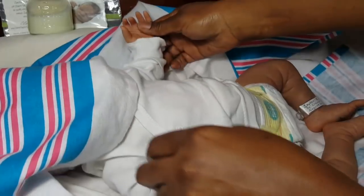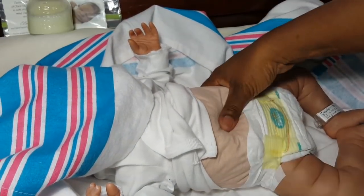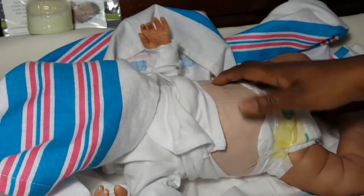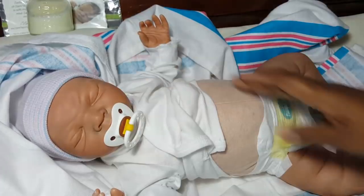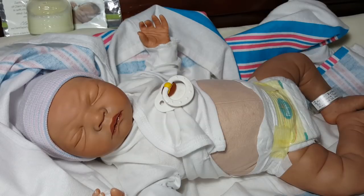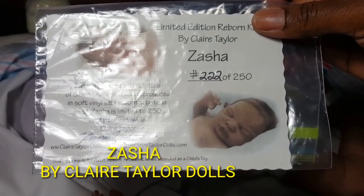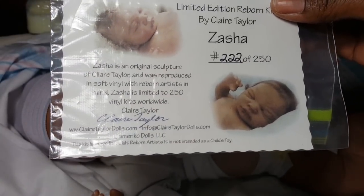I started to show her first, then I decided to dress her — I wanted to see how she looked in her little t-shirt and everything. That's her doe-suede body. She is really weighted heavy, and she's kind of a chubby baby. So without further ado, here is her little face. She is Zasha by Claire Taylor Dolls — that's her COA — and she's number 222 out of 250, so this baby's almost sold out.